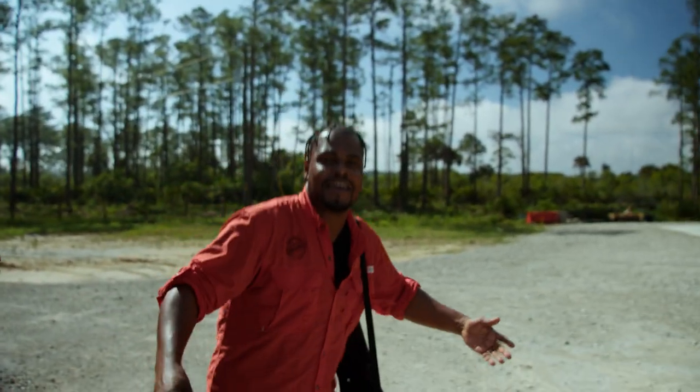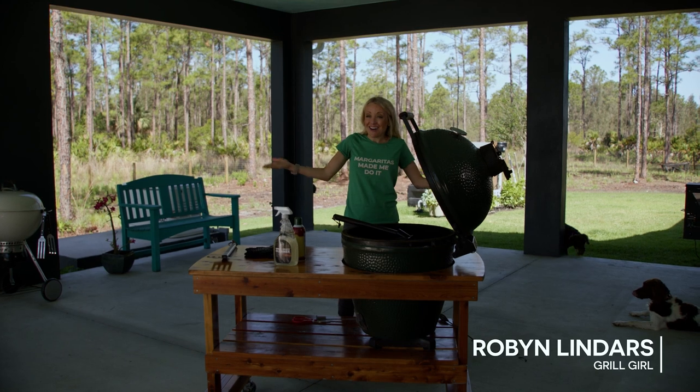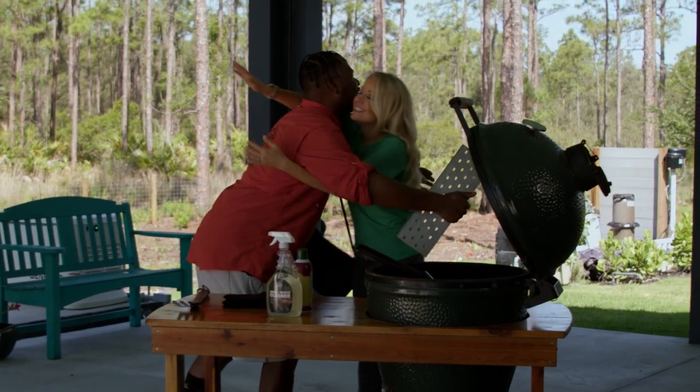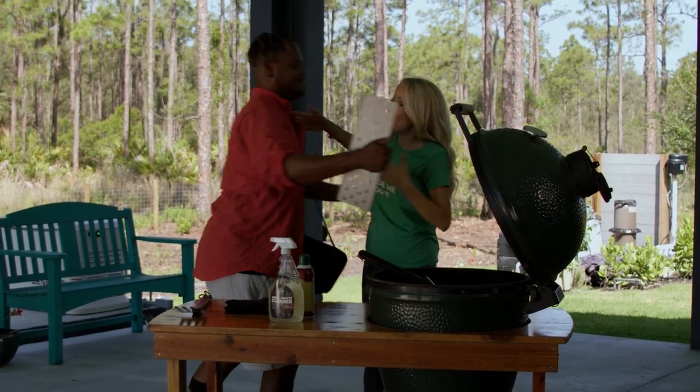Oh yeah! Grill Girl Robin! Hakeem! Welcome! Hey hey hey! Yep, I got the greats! I got the grills, I got the meat, all I needed was you and the greats. Thank you so much for having me. Good to see you and welcome to the ranch.